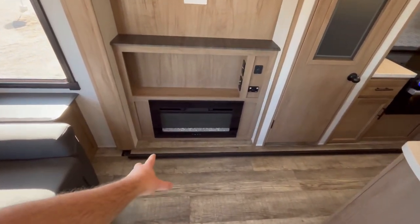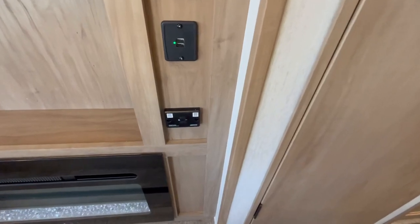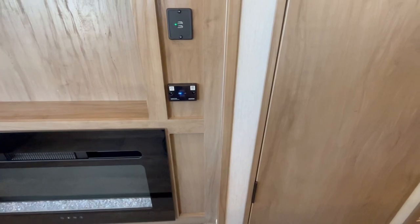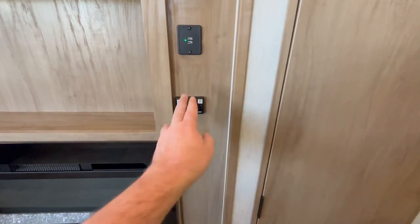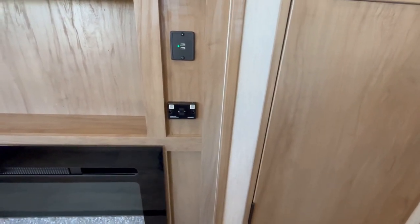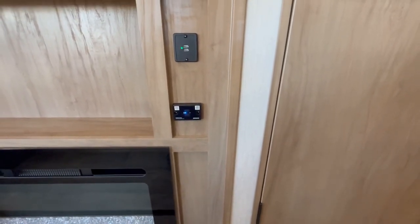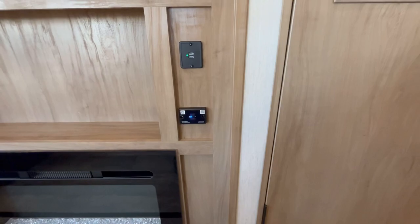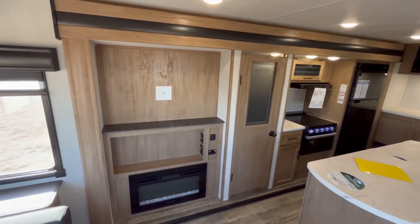Down here you are going to have your 5,200 BTU electric space heating fireplace. Over here you've got a couple of USB outlets and then this is a Bluetooth speaker system for the RV — you basically hook your phone up to this and then the RV turns into one giant Bluetooth speaker. You control your inside and outside speakers all from there. It's a really neat feature they started doing. The only downside is there is no radio on it, which is something some people have mentioned.